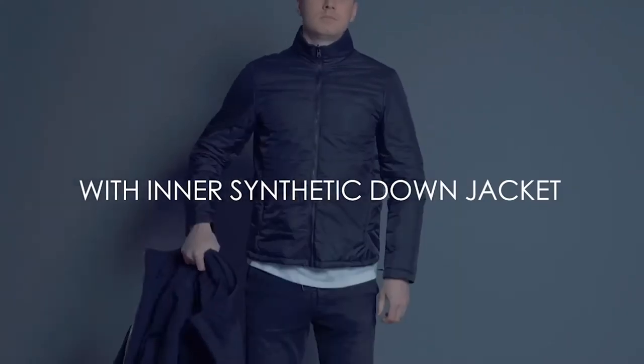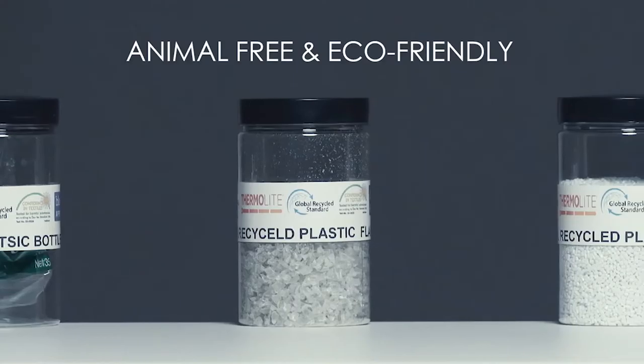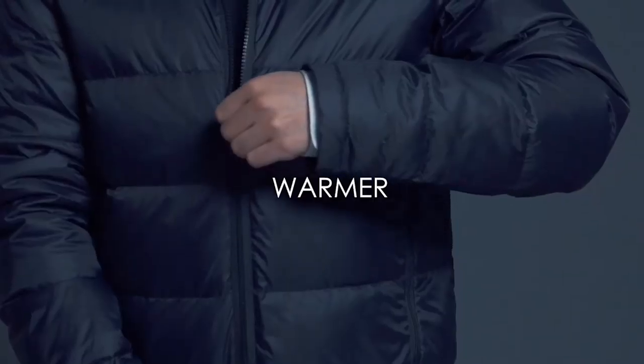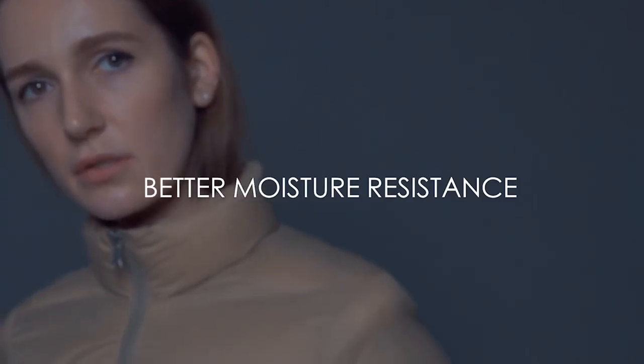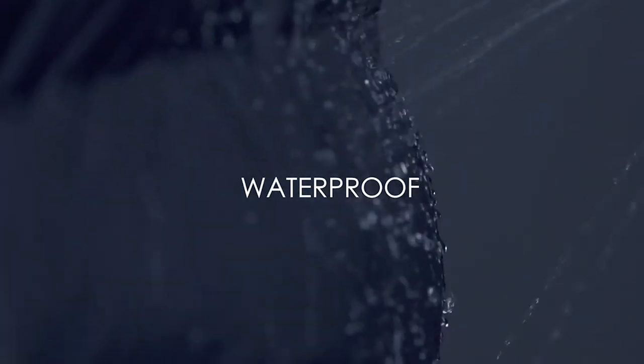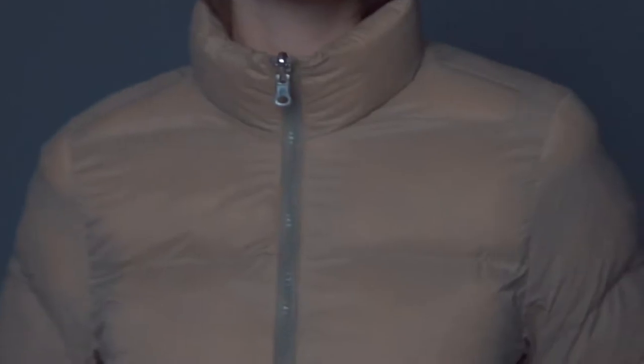Multiple and spacious pockets — yes, we definitely love those. The removable hood adds extra protection during bad weather and can then be taken off easily to transform Zeroed into a trench coat. Zeroed comes with a detachable inner jacket featuring Thermolite synthetic down, which is made from recycled plastic, is 100% animal-free, and completely eco-friendly. It's warmer and has superior moisture resistance compared to regular down.